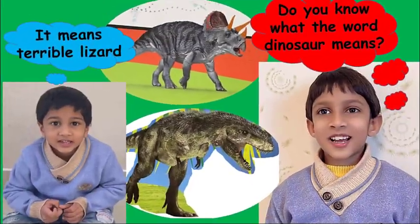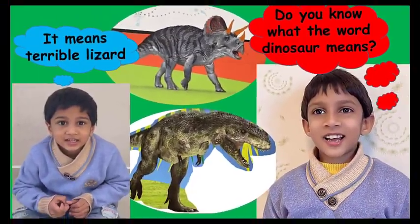Hi, I'm Renika. Do you know what the word dinosaur means? It means terrible lizard.